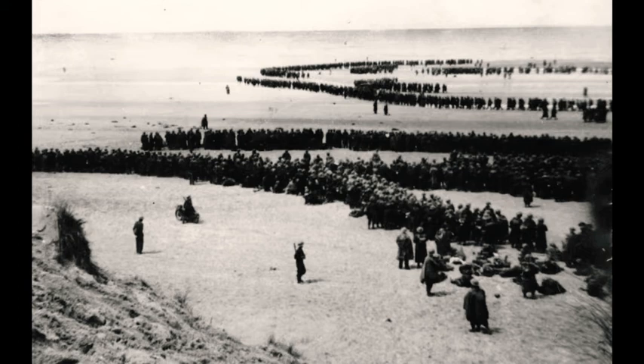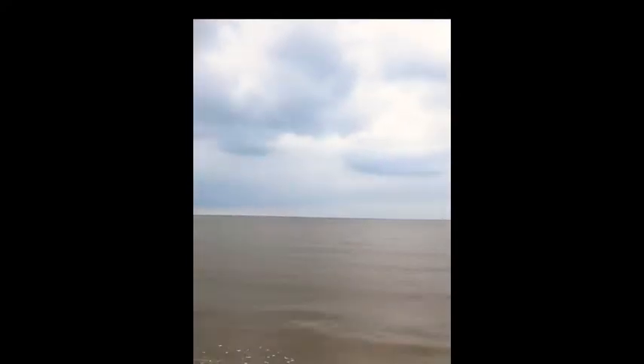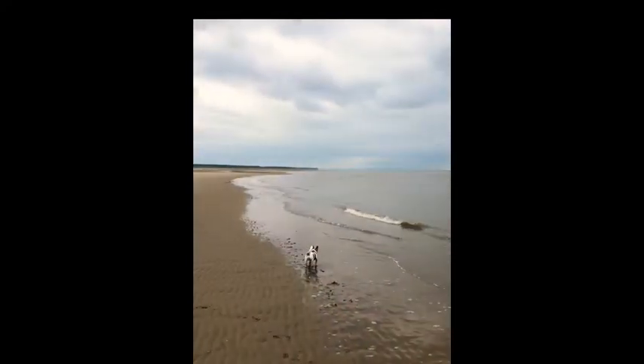The war's only really just begun — we've got another five years of fighting ahead of us — so now we need to get these troops back as quickly as we can. And this is all about the Dunkirk spirit: trying to rescue these troops, what's going to be known as the Dunkirk spirit.